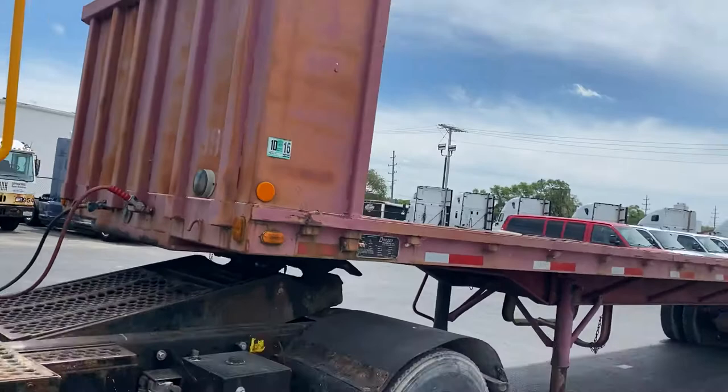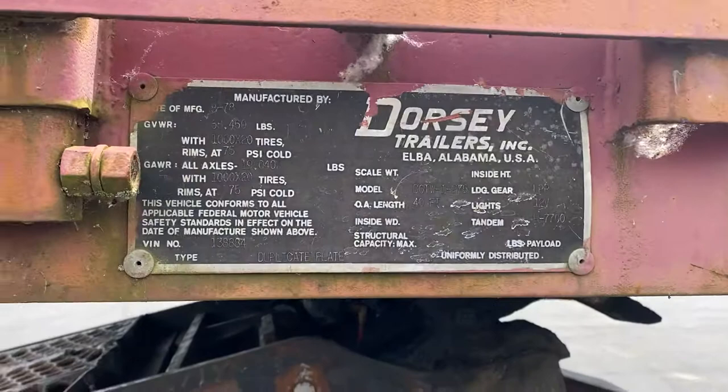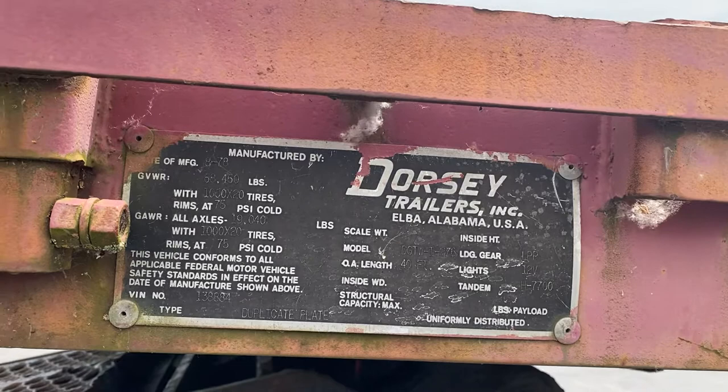Think about the fun you can have with this thing. It's big, it's mean, and it still does its job. She's actually assembled right there in Alabama. It's got a 68,460,000 pounds GVW waiting on it. Super cool truck.